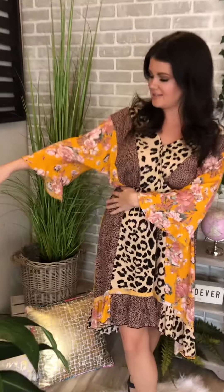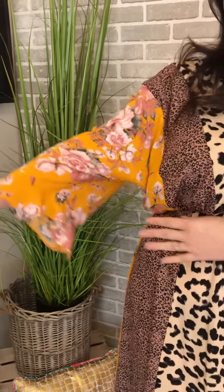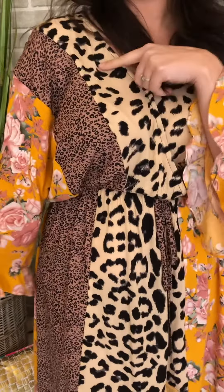Hi ladies! Check out this great new dress we just got in from GGO. I love everything about it, from the great little ruffle sleeve it has. It's so feminine and pretty with the beautiful floral print and the different mixed animal prints on it.